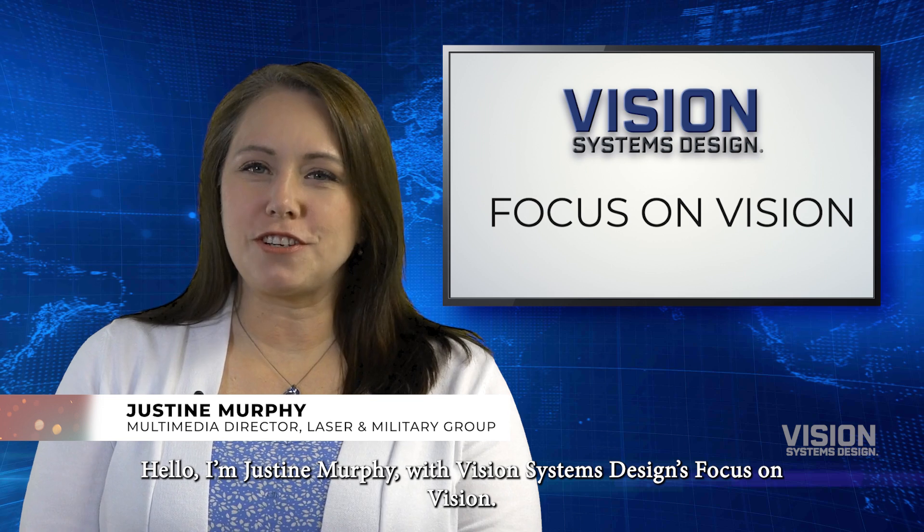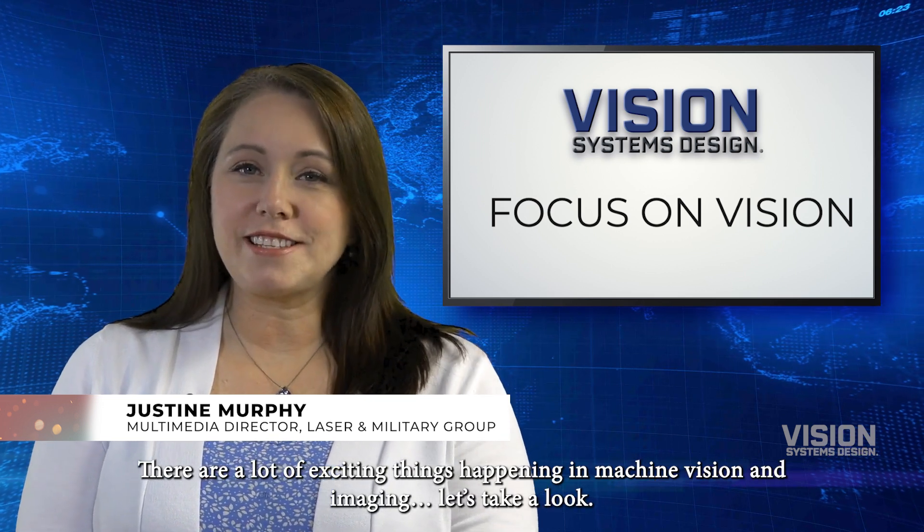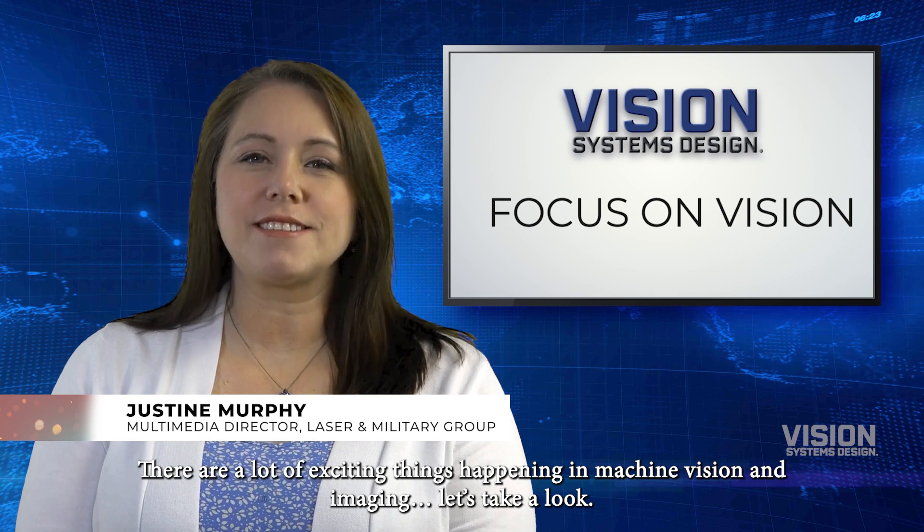Hello, I'm Justine Murphy with Vision Systems Design's Focus on Vision. There are a lot of exciting things happening in machine vision and imaging. Let's take a look.